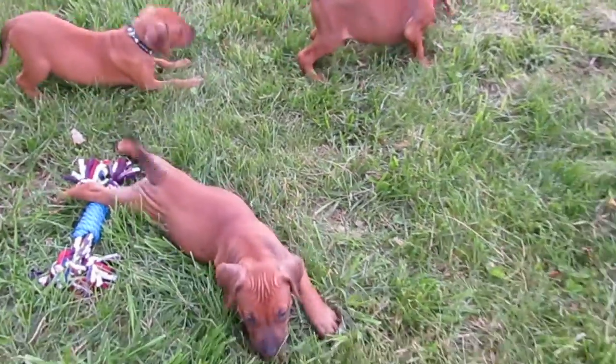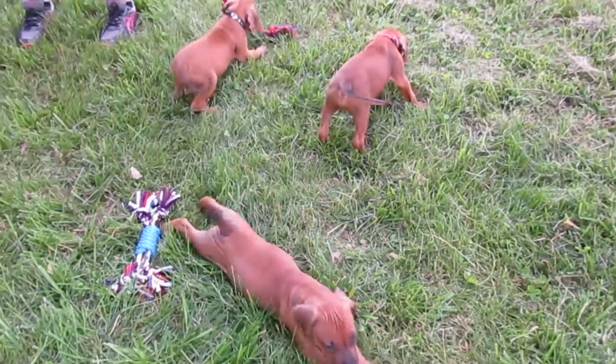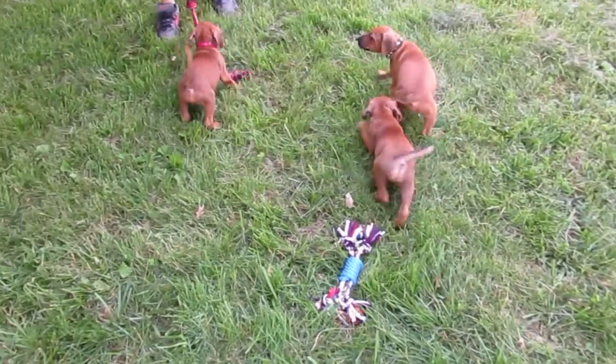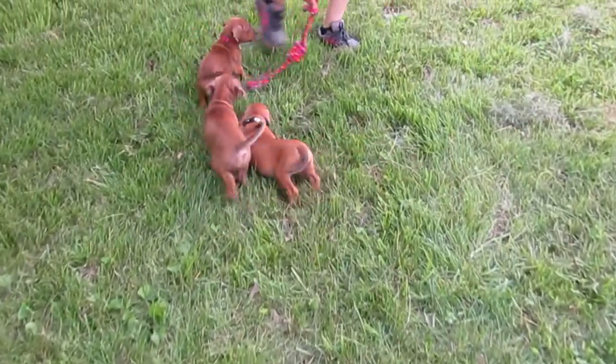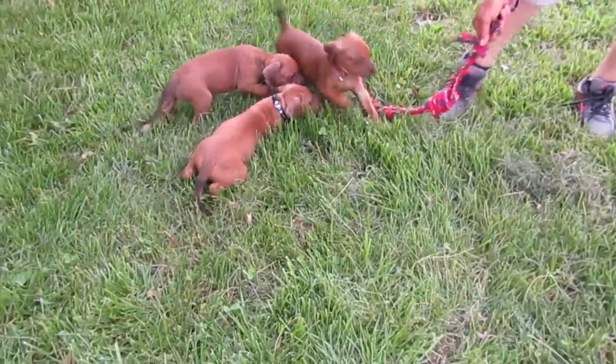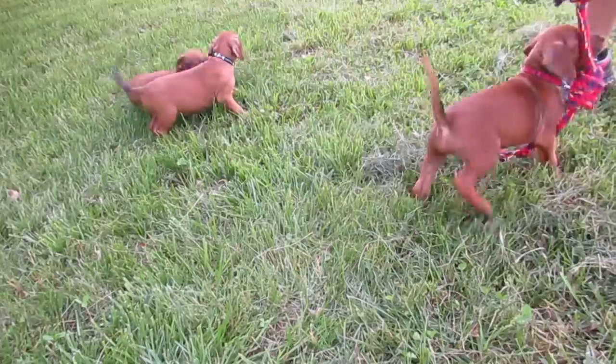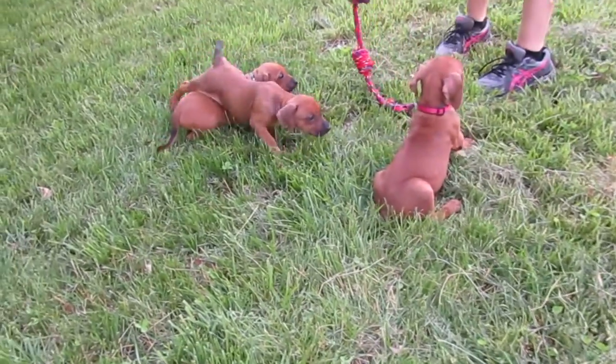This red boy and the ridged red boy are the first ones to get up in the morning and come and play. They're just really playful as you can see. He wants to follow this and it gets everybody else playful and up and ready. They're doing really well — very healthy, happy-go-lucky puppies.